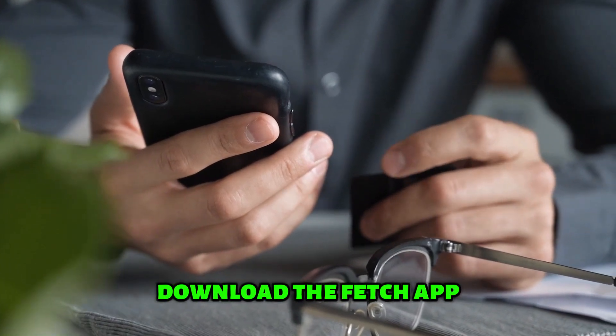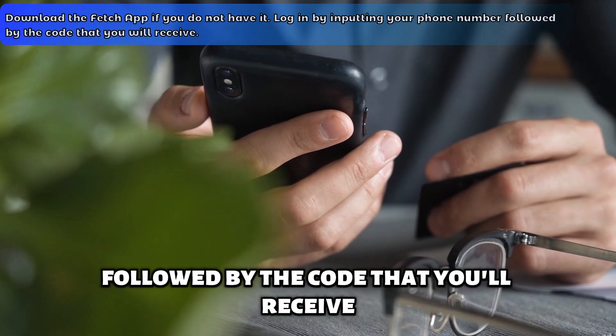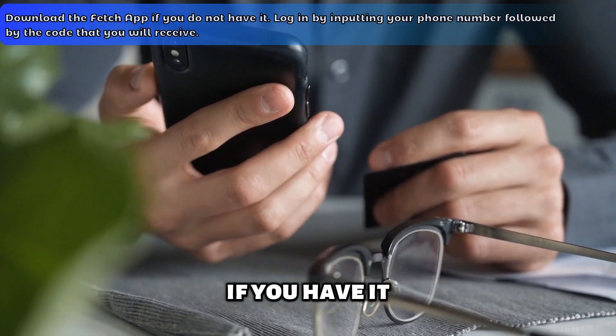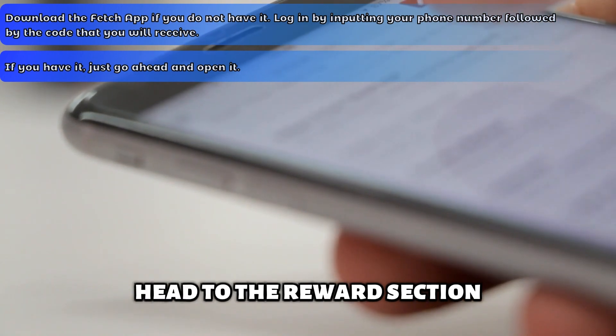Download the Fetch app if you don't have it. Log in by inputting your phone number followed by the code that you'll receive. If you have it, just go ahead and open it. Head to the Rewards section.